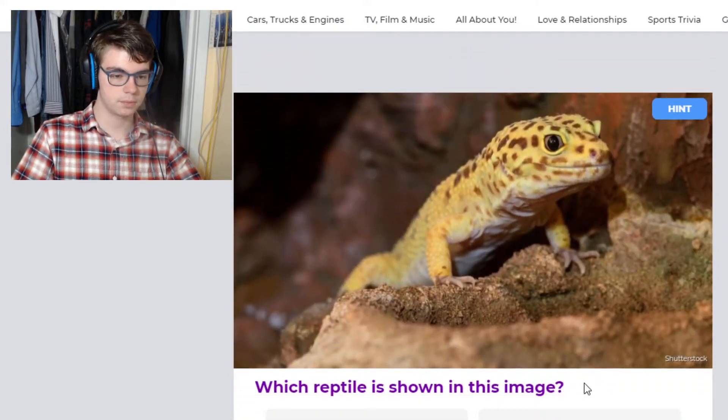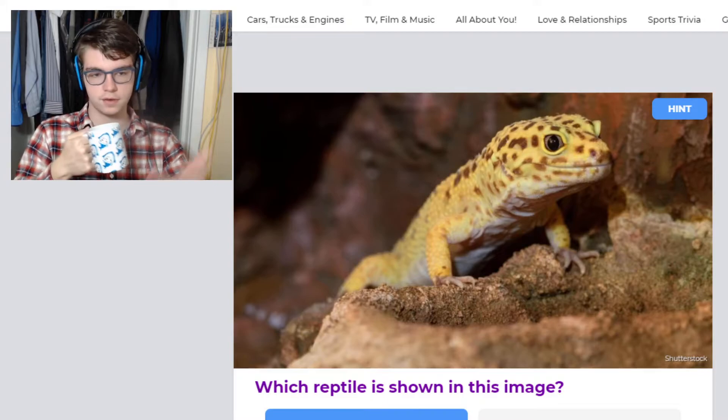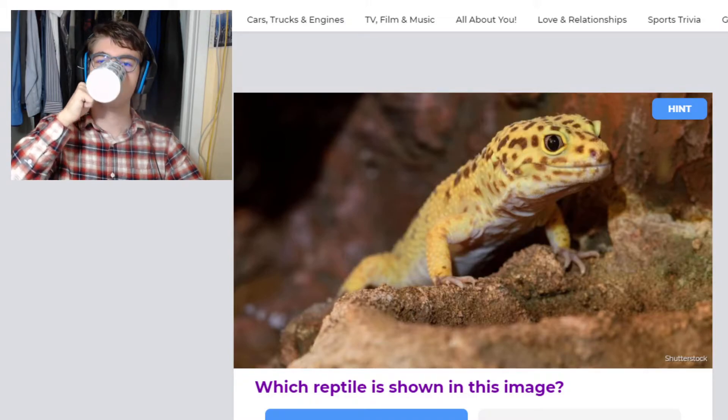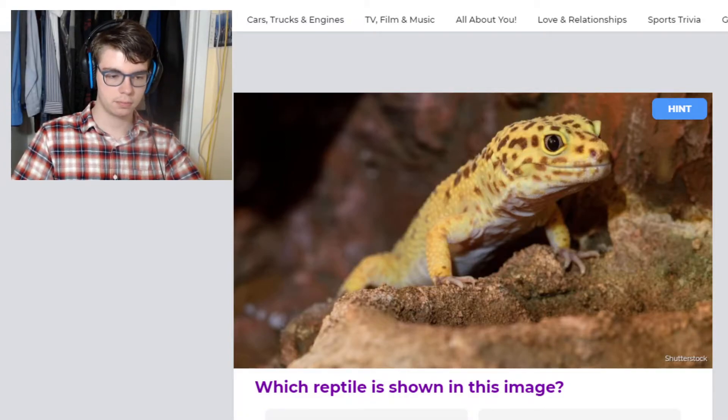So this looks like a leopard gecko. A green iguana is a big green lizard. Chinese crocodile lizard — very cool, I love them, I would love to have one in the future. They're an amphibious species that gets about the same size as leopard geckos, but they need a water setup. They kind of look like red-eyed crocodile skinks but a little bit different.